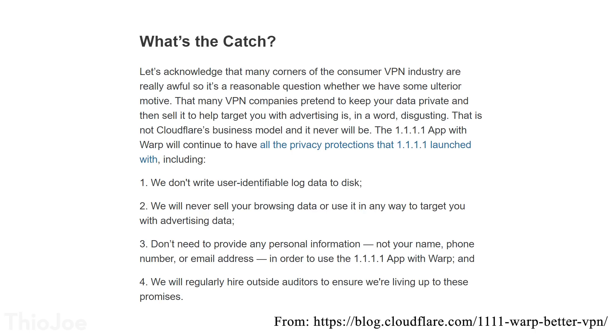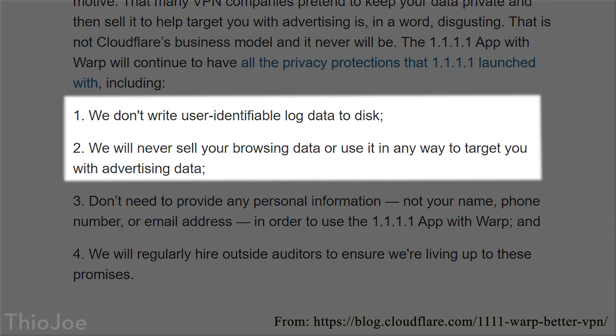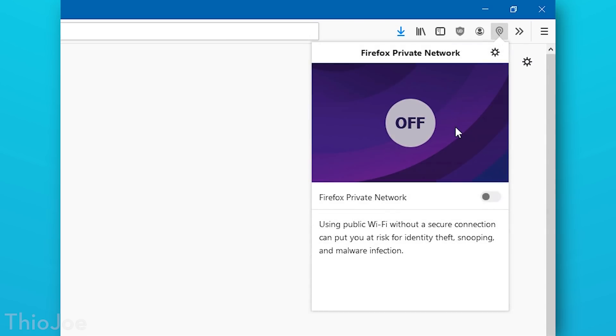If you look at the Cloudflare Warp terms of service and privacy claims, they do say that they do not collect user identifiable logs and that they do not ever sell browsing data — so that is good. If Firefox is basing it off that, then you can assume this is going to be pretty secure, even though it is free. That is one of the big issues with free VPNs usually: they sell user data, that's how they make their money. But if Firefox is partnering with Cloudflare, which is a reputable company that says they're not selling user data, you don't have to worry about it being too sketchy.